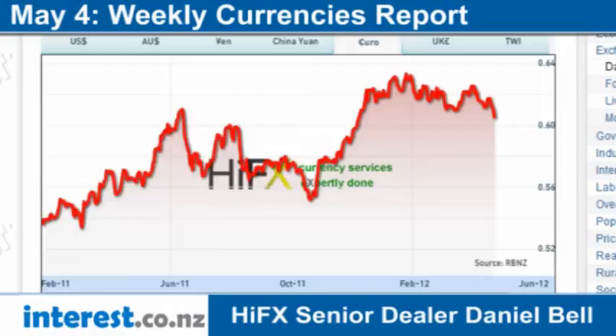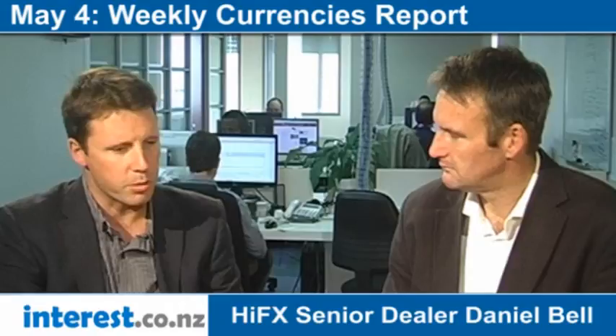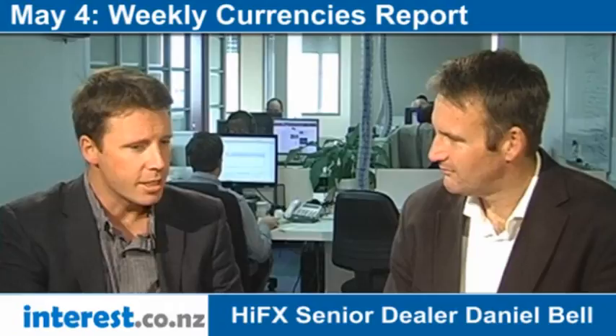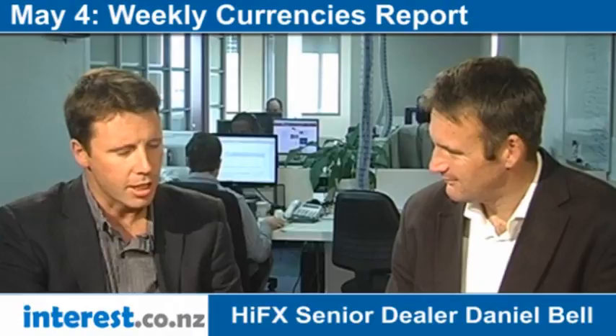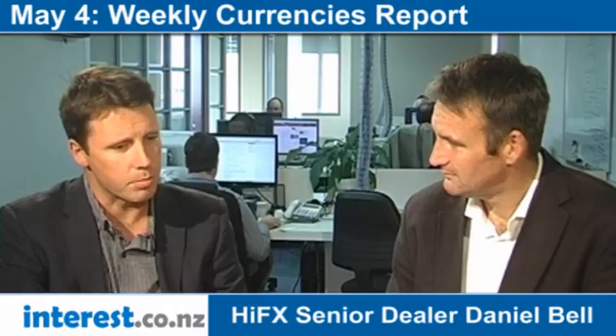Bernard has just come back from Europe and spent quite a few euros. The New Zealand dollar has been stronger against the euro compared to a year ago, but it's weaker against the euro now. Despite the big concerns about the European debt crisis, we've seen yields on Spanish and Italian bonds continue to go up. Despite the market being prepared to buy these government bonds, they're asking for a pretty big premium — Spanish bond yields have pushed up over 6%. Spain has some massive issues, with unemployment over 20% and youth unemployment over 50%, which is not a good recipe. With a lot of young people affected, there's a lot of political pressure building in Spain, and they're still being asked to swallow some pretty heavy austerity measures.